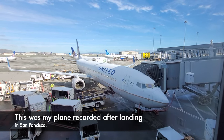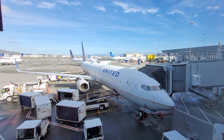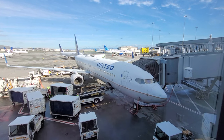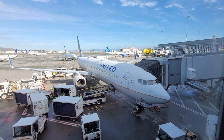There's our plane serving as United 660. It's a 10-year-old Boeing 737-900ER, registered N66808. It was delivered to United on November 15, 2013, and it's powered by two CFM International CFM56-7B26 engines.